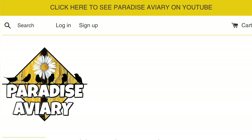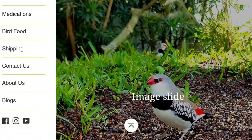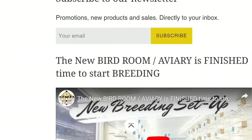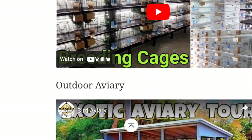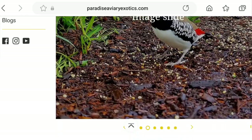Hey guys, welcome back to the channel. Glad to have you here like always. Before we get started with today's video, I wanted to take a minute to show you guys the website. Finally, after months and months of procrastinating and saying that I was going to get this finished, I finally got it done and launched it so you guys can go ahead and check it out.